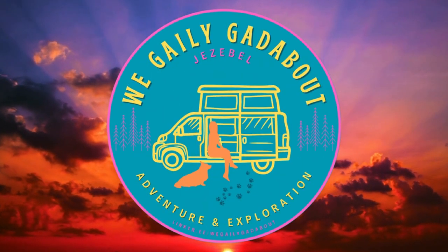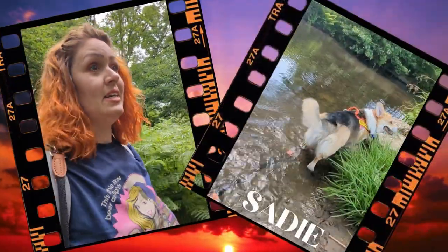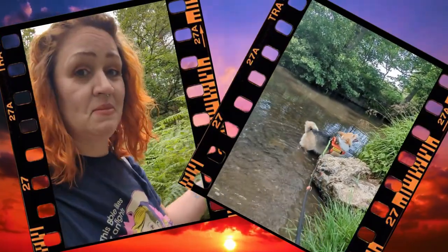Hi there, if you're new to the channel, welcome. I'm Angeli and that is my dog Sadie, and together we are roaming the UK in our 1992 camper van Jezebel.